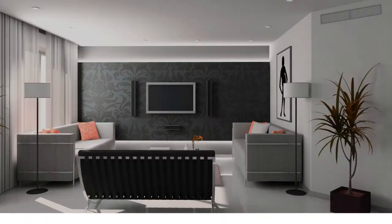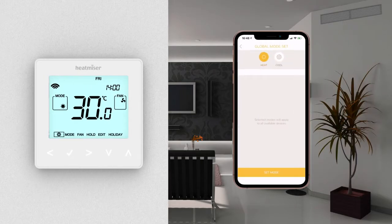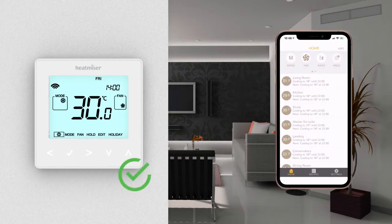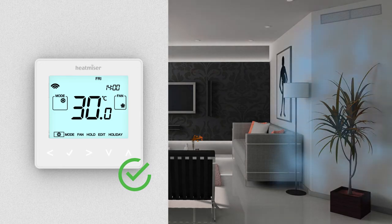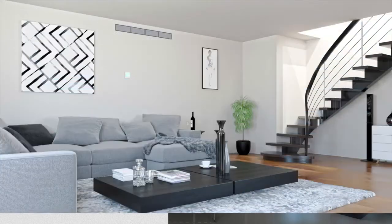When using multiple room controls together with a two-pipe system, you can effortlessly switch between global heating or cooling in just a few simple steps. Once selected, the set temperature of each thermostat can be adapted to reach the desired comfort of individual rooms.